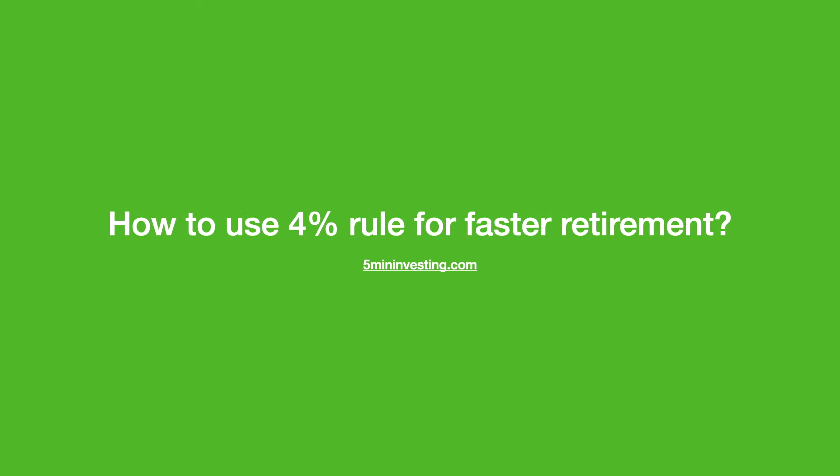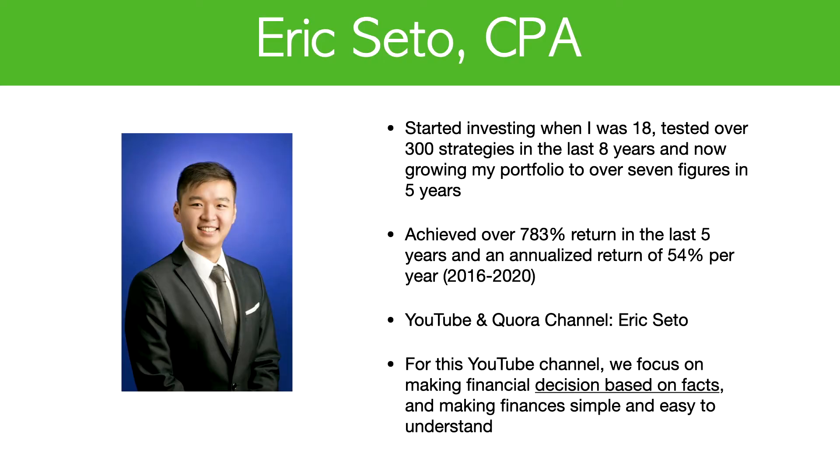Welcome back to my channel. In this video, we're going to talk about the 4% rule and how you can use the 4% rule for retirement. My name is Eric Sito. I'm a CPA. From 2016 to 2020, my total return is 783%, which is an annualized return of approximately 54% per year.